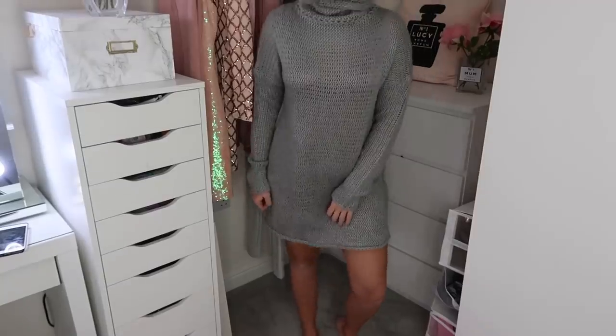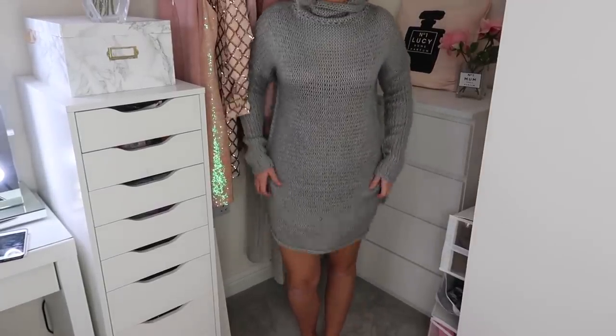Next up I got this jumper dress with a distressed look. It's like an oversized jumper dress — really easy to just throw on. You can wear it with tights or leggings underneath. I'm going to wear mine with my biker boots, which I think will be a really cute look. It's a nice length — not too short.